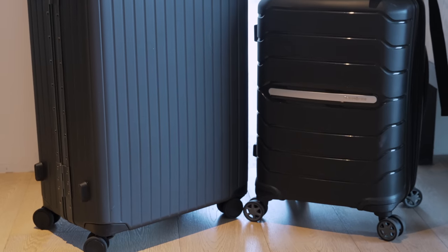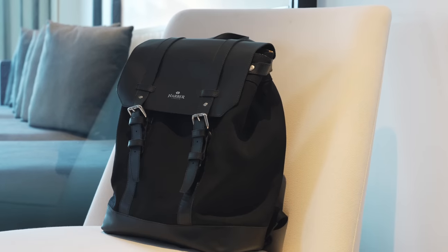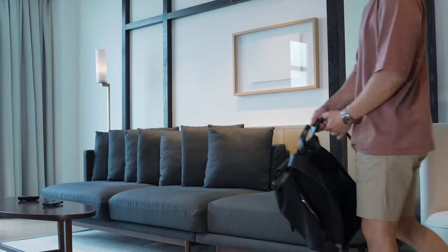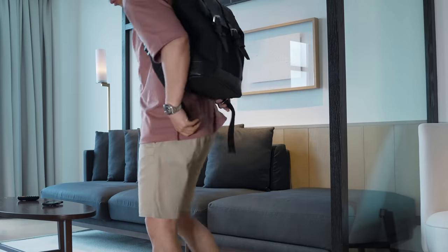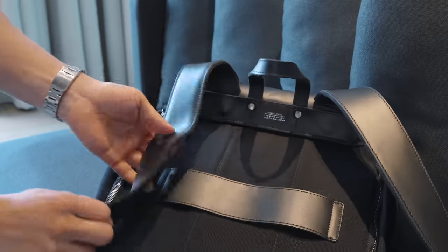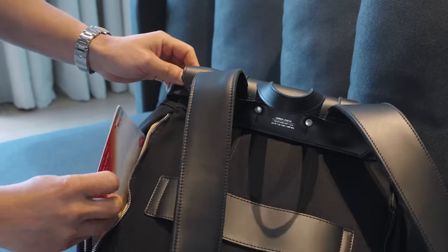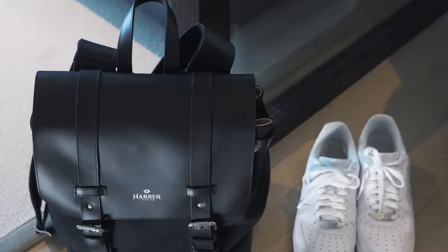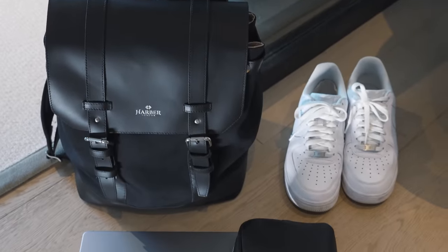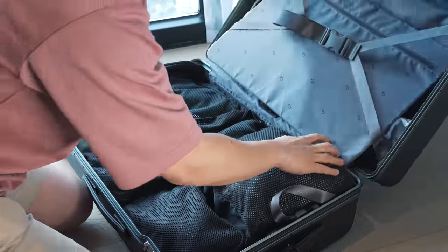Starting with the bags I carry — I change mine around all the time depending on where I'm going. The one I took on this trip is Harbor London's backpack, handmade in Spain. It's super stylish and comfortable with generously padded shoulder straps, made of part recycled plastics and part full-grain leather. It has a luggage holder and a magnetic closure so I can close it up fast, which is really useful in airports.